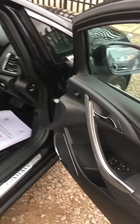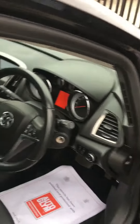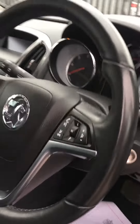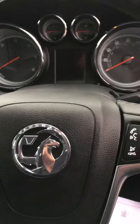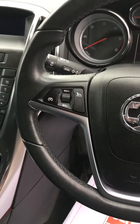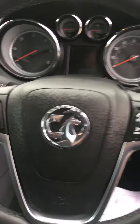As we enter the vehicle, you can see electric windows front and rear, full heated leather interior, and a leather steering wheel which has cruise control and voice command on it as well.